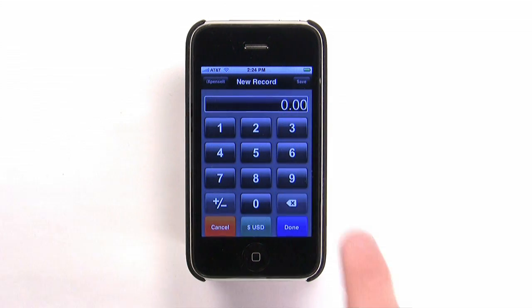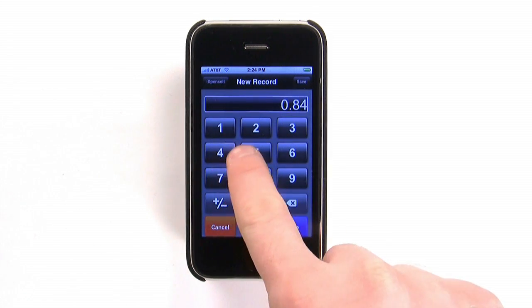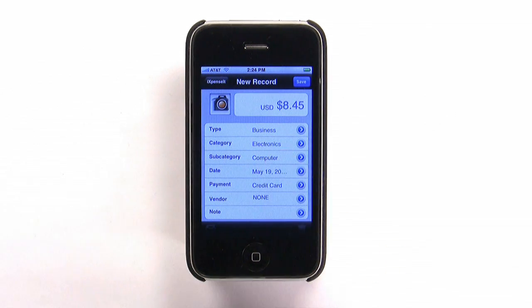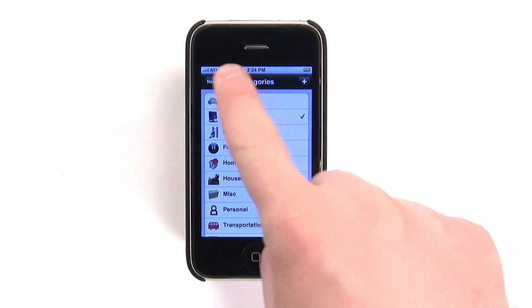Simply enter the amount, choose your currency if necessary, and tap Done. On the next screen, you can choose a type, category, and subcategory from a series of customizable lists.